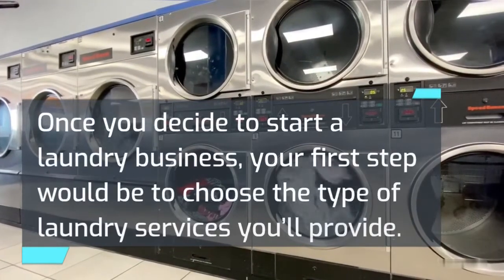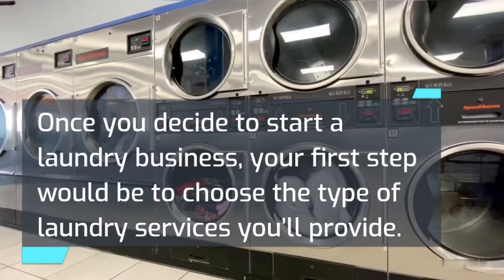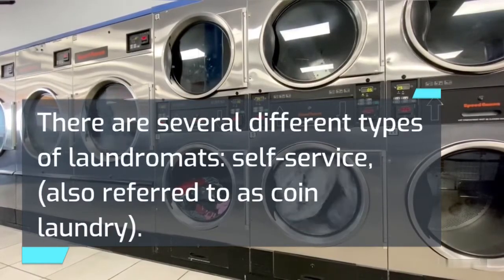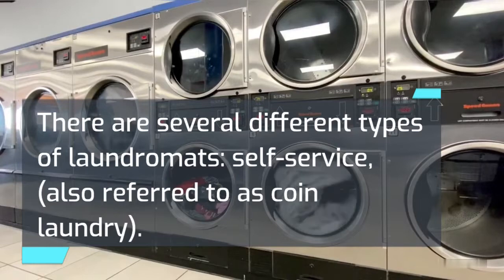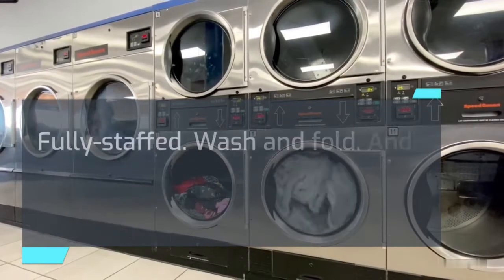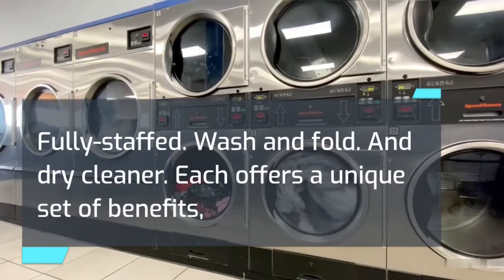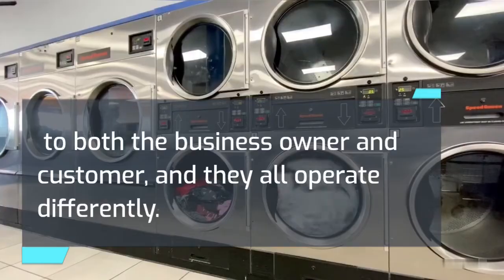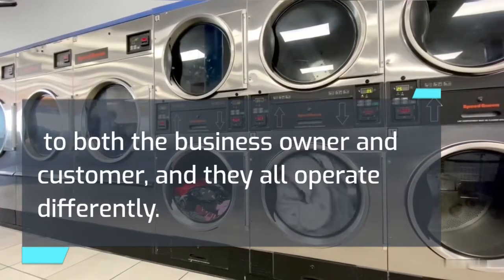Once you decide to start a laundry business, your first step would be to choose the type of laundry services you'll provide. There are several different types of laundromats: self-service, also referred to as coin laundry; fully staffed; wash and fold; and dry cleaner. Each offers a unique set of benefits to both the business owner and customer, and they all operate differently.